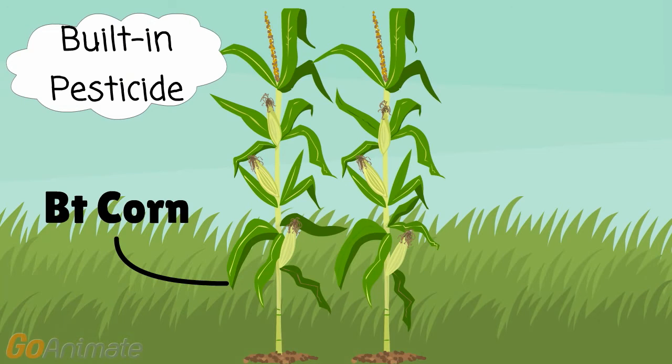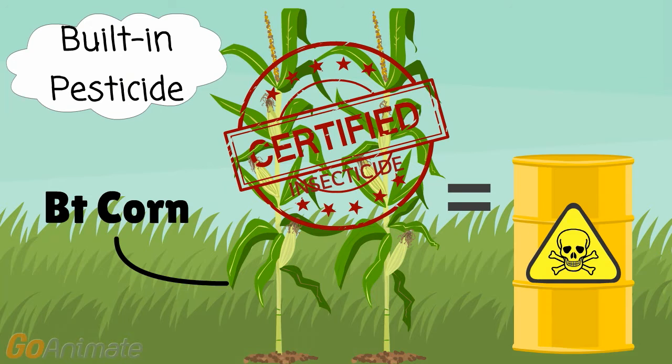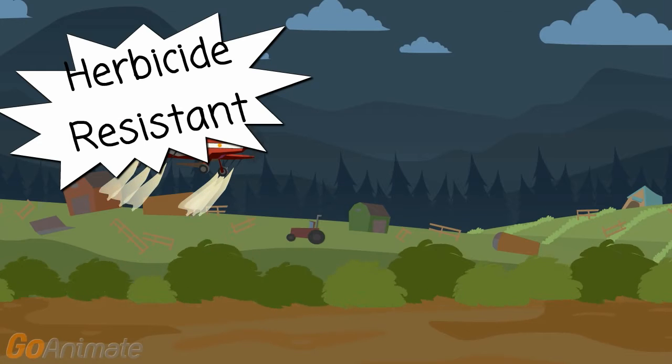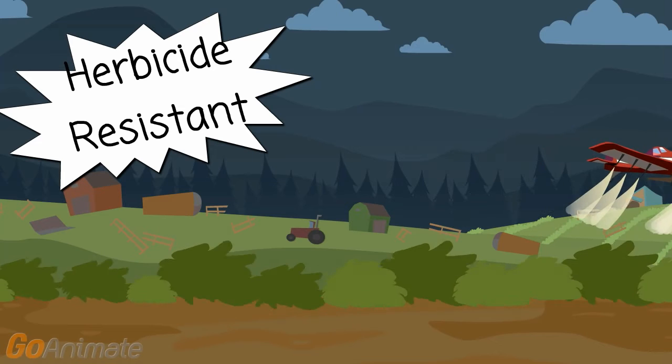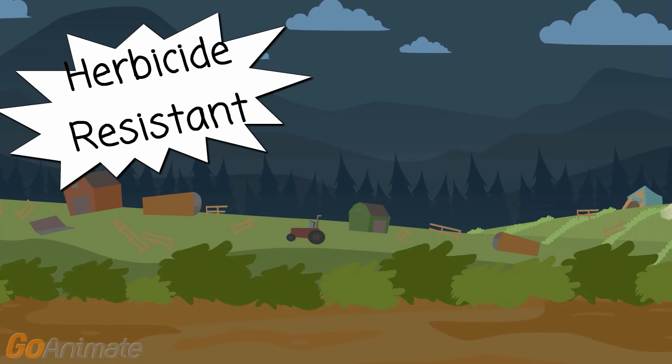One of the two most common applications of GMO technology is to create crops that are naturally deadly to insects. These seeds and the crops they grow are actually certified by the FDA as insecticides. The other common application is to create crops that are resistant to herbicides, so farmers can blanket spray their fields with chemicals and kill weeds without killing the crops themselves.